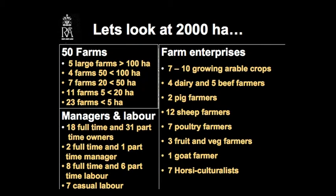Probably 7 to 10 of those are growing arable crops, 4 dairy and 5 beef farmers, 2 pig farmers, 12 sheep farmers, 7 poultry, 3 fruit and veg, 1 goat farmer, and 7 equiculturalists. So we are actually still feeding a lot of horses, even now, but we're not getting any work out of them. We've probably got 18 full-time and 31 part-time owners, 2 full-time and 1 part-time manager, and then 8 full-time and 6 part-time workers, and maybe 7 casual labourers operating in that 2,000 hectare area.